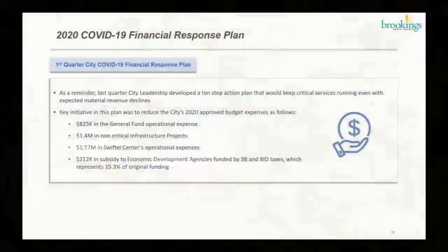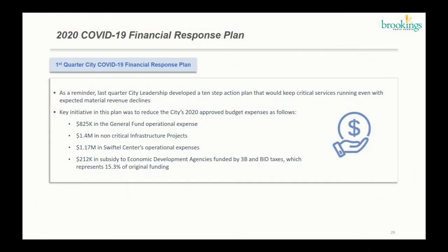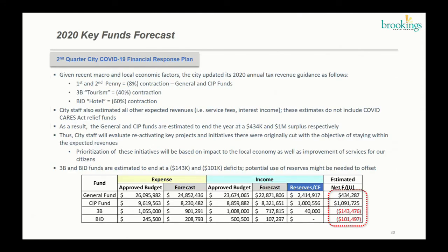Moving on to general guidance for the remaining of the year. As a reminder, last quarter city leadership developed a 10-step plan to manage the budget, reduce expenses, and keep key services for citizens. This plan included about $125,000 reduction in general fund costs, $1.4 million reduction in non-critical CIP projects, a $1.17 million reduction in Swiftel Center operating expenses, and agency partners for economic development had budgets reduced by $202,000 — representing about 15.3%.